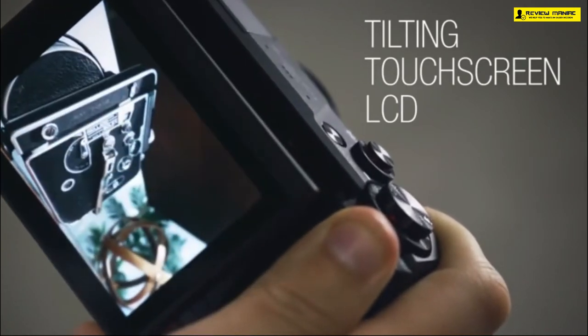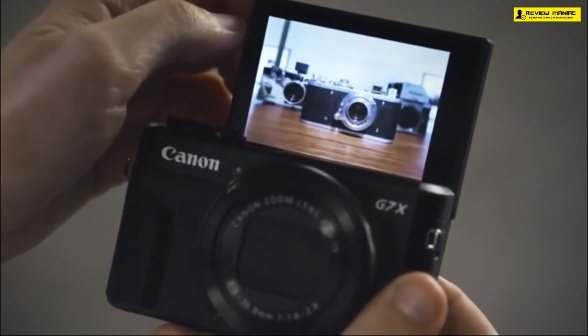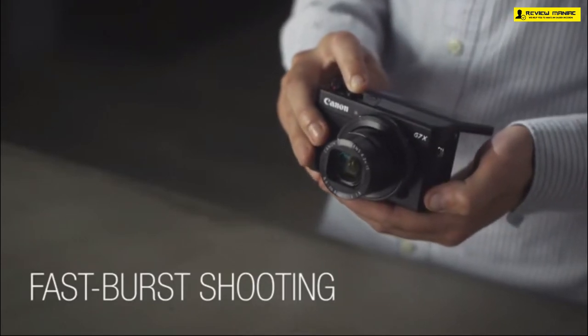The G7X Mark II can record up to eight frames per second at continuous shooting, which is better than the EOS 80D. The ability to record videos at eight frames per second helps capture fast-moving objects easily, whether you are shooting wildlife, fast action sports, or any other quick motion content.